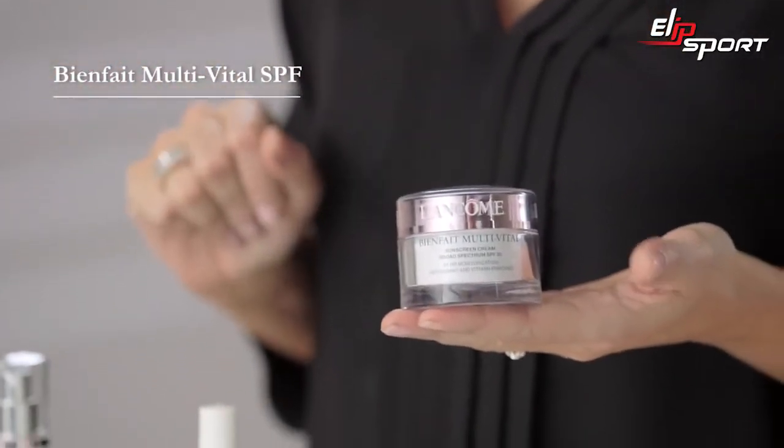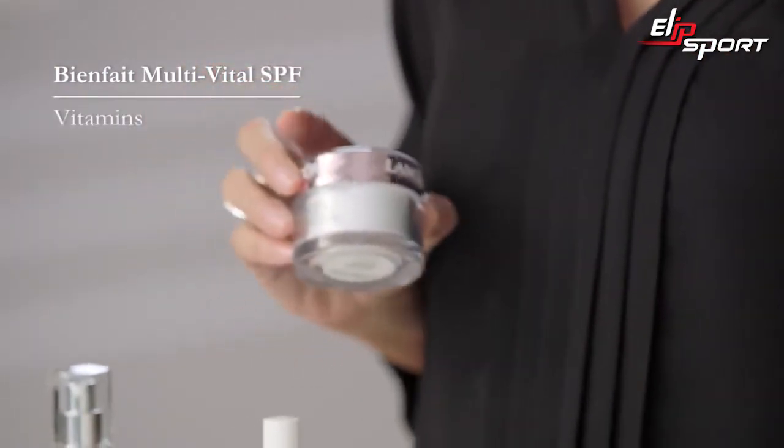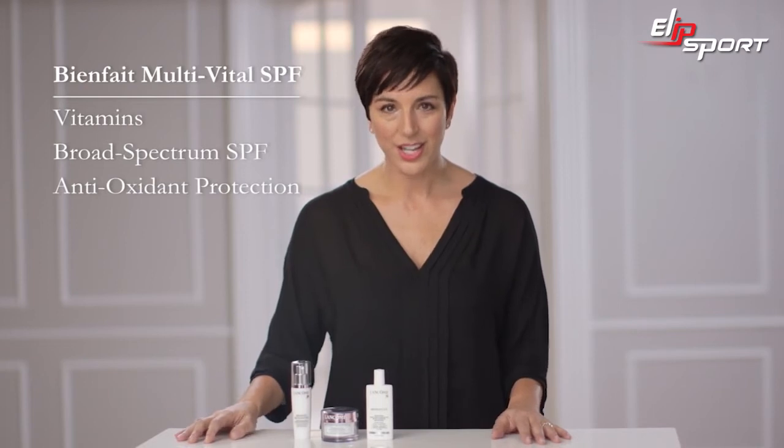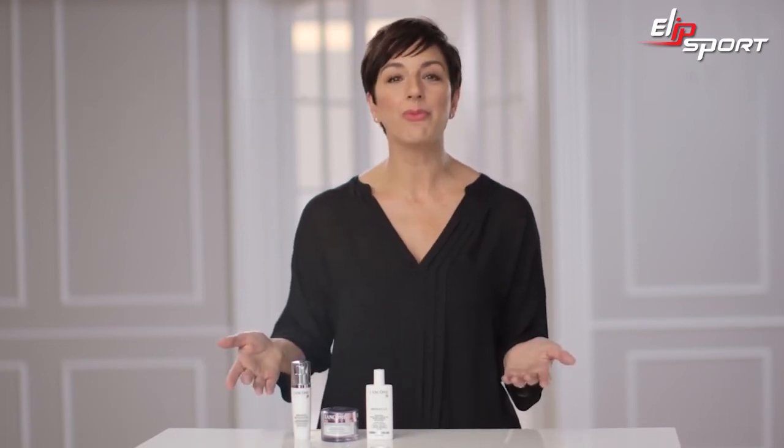This family of daytime moisturizers includes a unique complex of vitamins, broad-spectrum SPF 30 protection, and essential antioxidant protection. Give your skin what it needs to help fight environmental skin damage and look its healthy best.